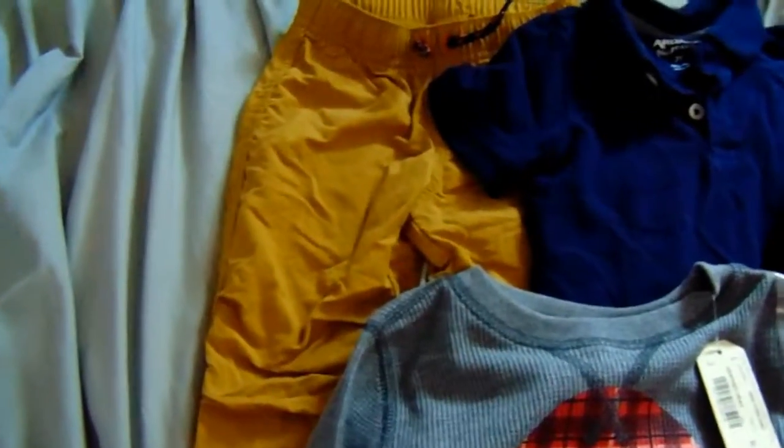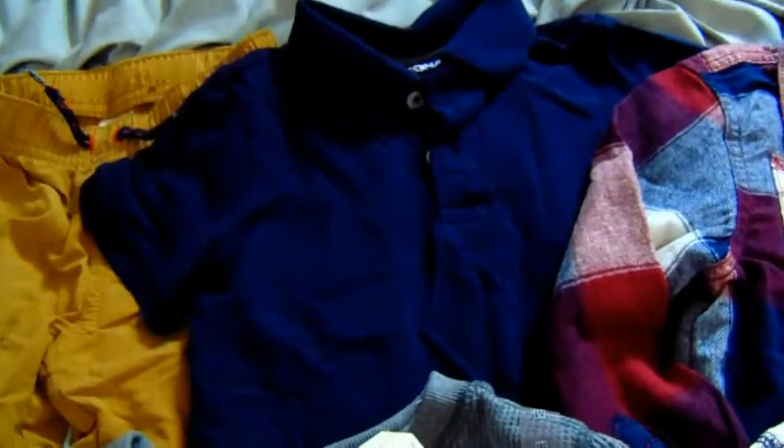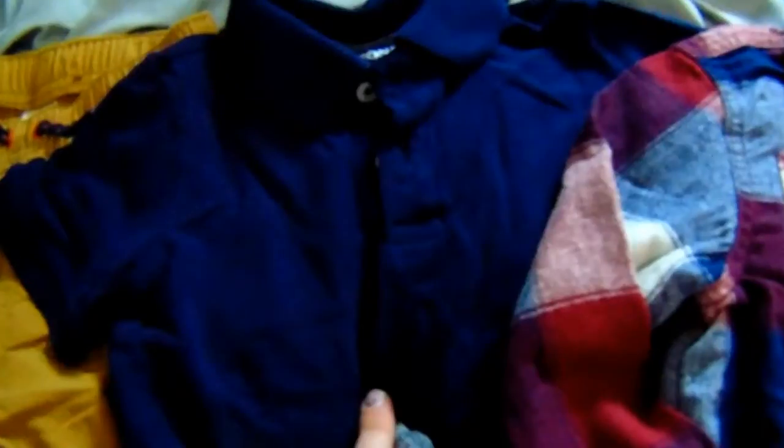These I purchased for $13. This cute little 2T polo, which is the Arizona brand — all of this stuff is the Arizona brand — but this I purchased for $5.